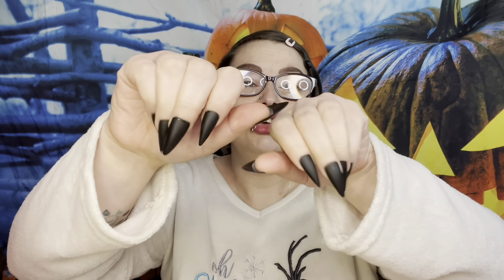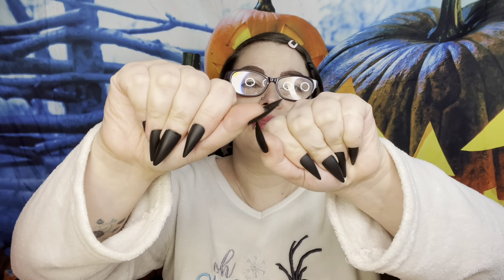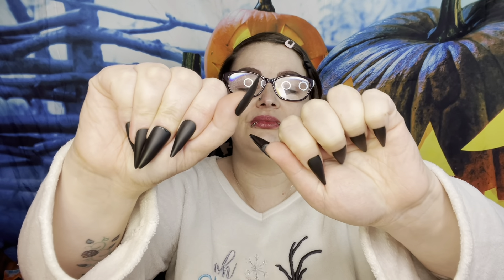All of these fingers minus the thumb on this hand have been broken at one time — at the same time. I've broken about 12 bones altogether. That's another thing for another video, but let's get into this.